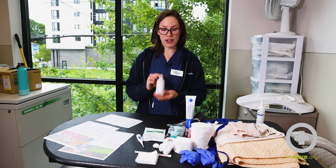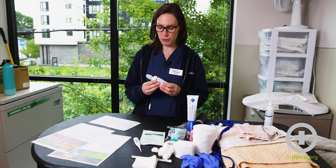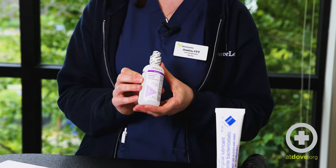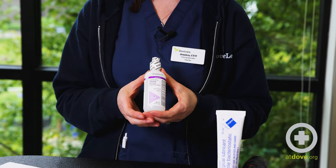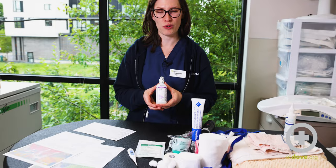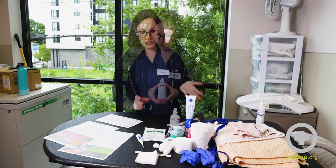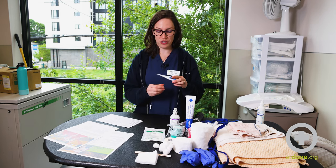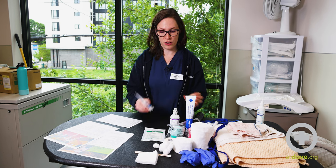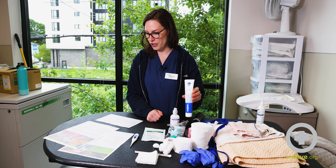We have sterile saline — keep the cap on it until it's been used. You can use it for flushing eyes or other things near the face where you want something more balanced. It won't dry out the eyes like water would, but if you're in a pinch, water can be used to flush eyes as well. A digital thermometer is also useful for taking your pet's temperature — it is taken rectally, so please be careful and use some lubricant to make it easier.